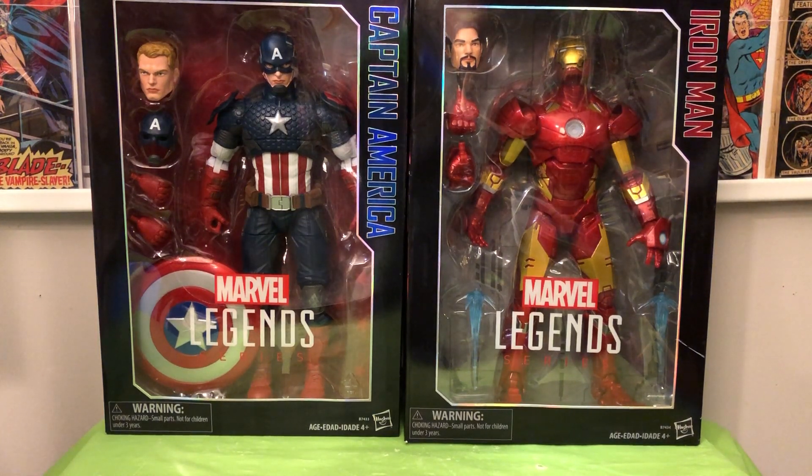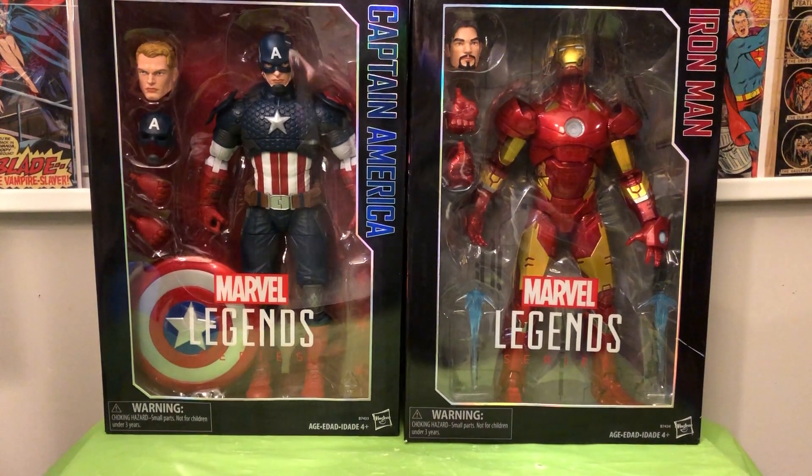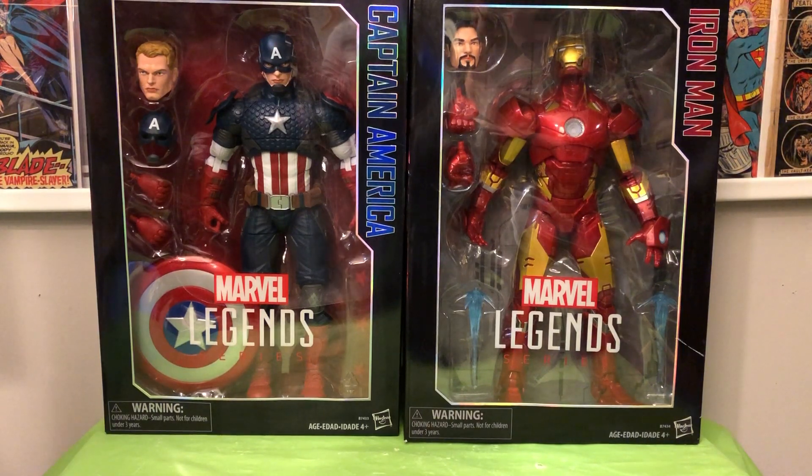Hey, this is Tom, and I'm back again with a comic haul and a toy haul. It's perhaps one of the worst videos that I've ever made — had nothing but trouble shooting it. This is the third attempt at this. So, now that I've composed myself, in addition to some comic books, I got some action figures as well this haul.